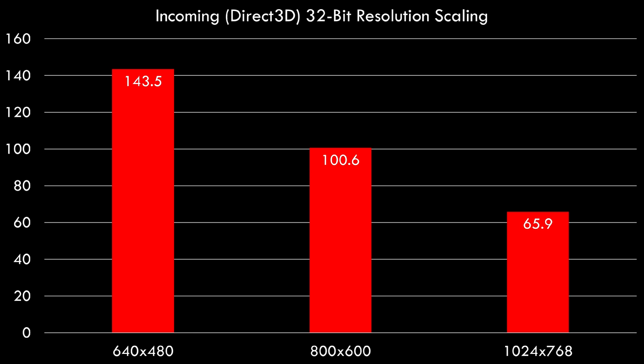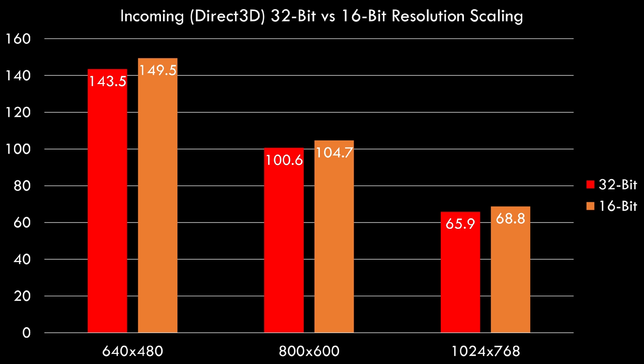Let's check out resolution scaling. This is Incoming with 32-bit colors, and even at 1024x768 we're getting over 60 fps. The Radeon cards are known for excellent 32-bit color performance, and we can see it here. Dropping down to 16-bit, we're not getting too much of a performance boost, so if you're using a Radeon on Windows 98 just stick with 32-bit colors.